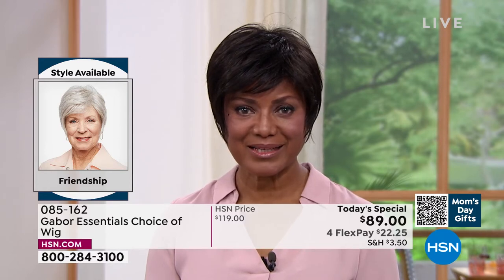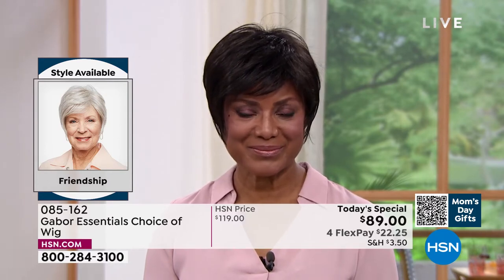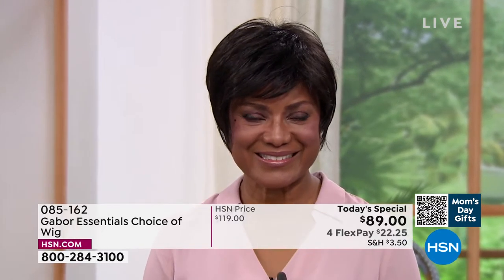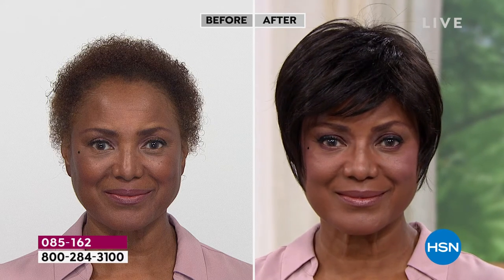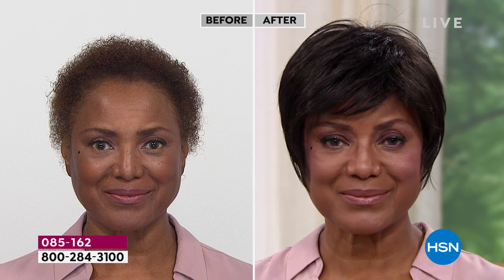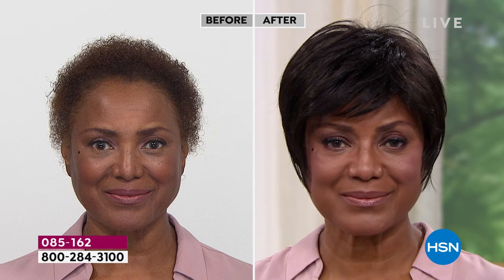Absolutely — when you have something like a precision cut, that's maintenance that takes you to the salon every four weeks. And what's so great about these wigs is that they've been around for 52 years. They're adjustable, so they make an average size that fits almost every woman.